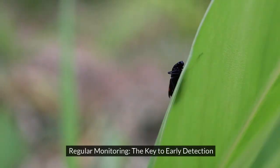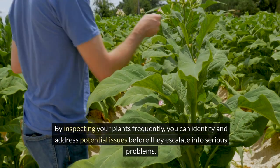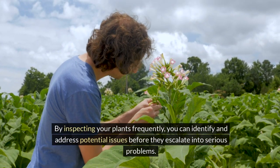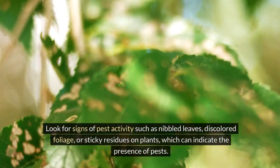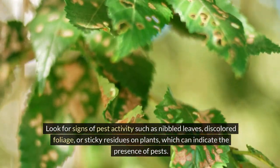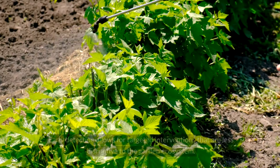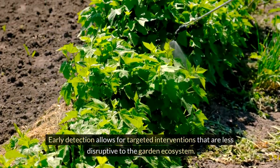Regular monitoring is the key to early detection. By inspecting your plants frequently, you can identify and address potential issues before they escalate into serious problems. Look for signs of pest activity such as nibbled leaves, discolored foliage, or sticky residues on plants, which can indicate the presence of pests. Early detection allows for targeted interventions that are less disruptive to the garden ecosystem.